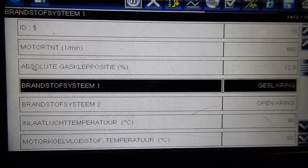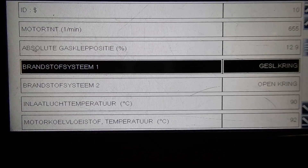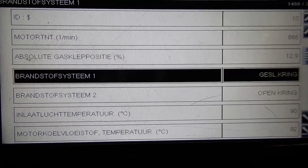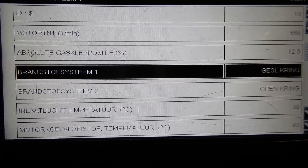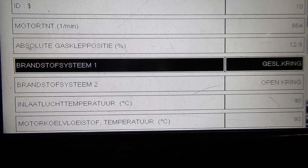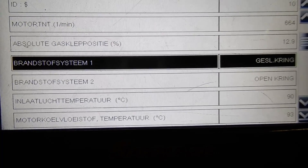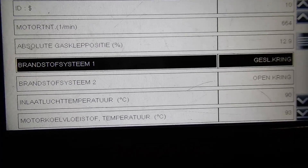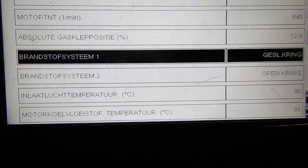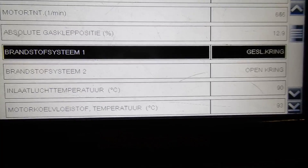Although this is only a four cylinder engine, it's divided into two banks. There's an O2 sensor for cylinder one and two — that's bank one — and there's an O2 sensor for cylinder three and four, which is bank two. Closed loop means that the computer is controlling the mixture, and on bank one it is, but on bank two it is not right now.